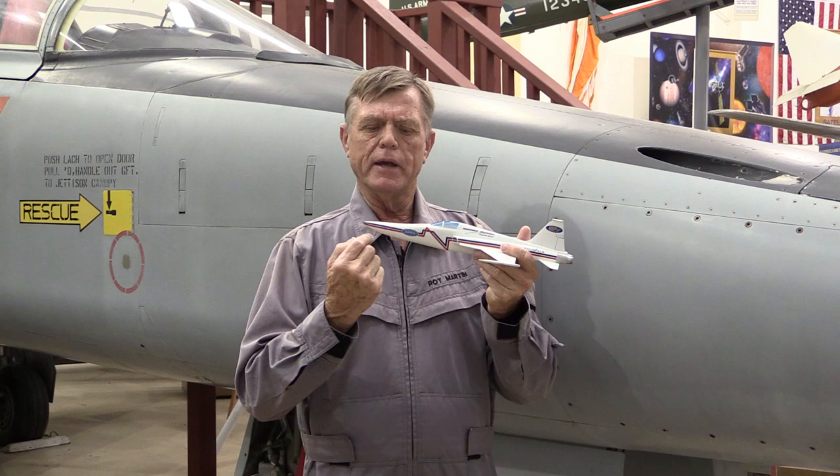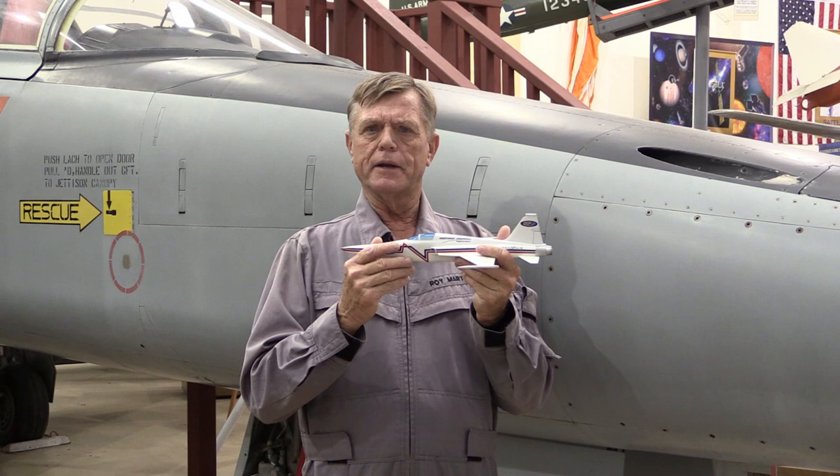A shout out to some of the engineers involved: Charles Bucadero was the overall project manager, very closely helped by Joe Pulaski. The computational work in the computer was done by Keith Meredith, and the aerospace engineer primarily responsible for the final nose shaping was Dave Graham. These engineers spent a lot of effort coming up with this specialized shape.